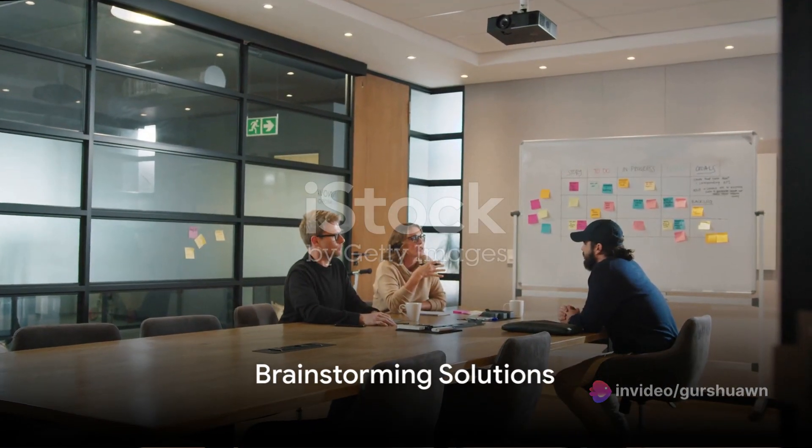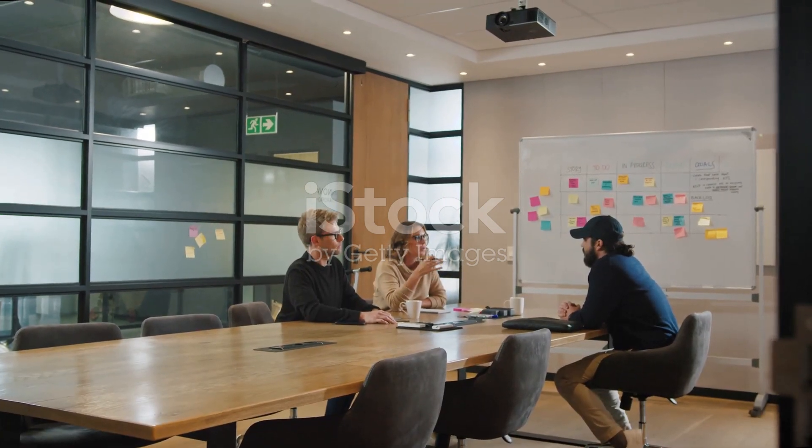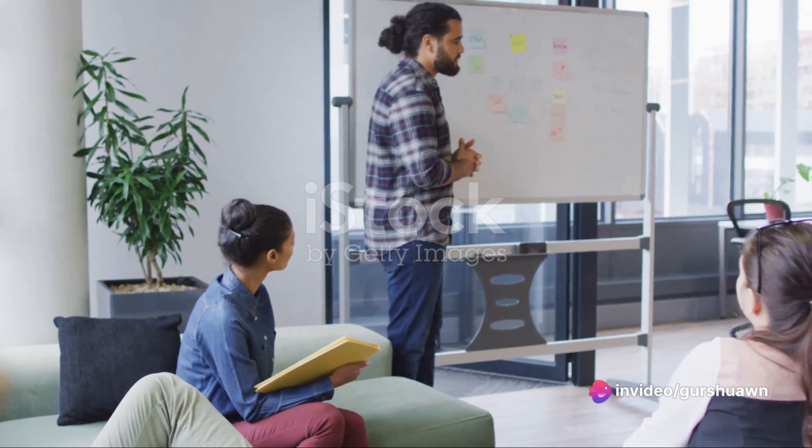Next, brainstorm solutions. Once you've identified a problem, it's time to brainstorm potential solutions. This is where creativity comes into play. Don't limit yourself — think outside the box and come up with as many solutions as possible.